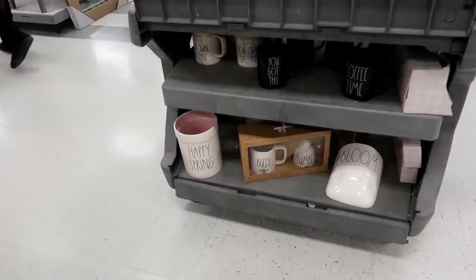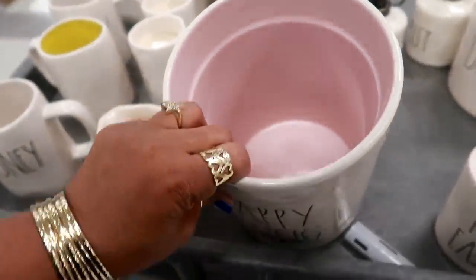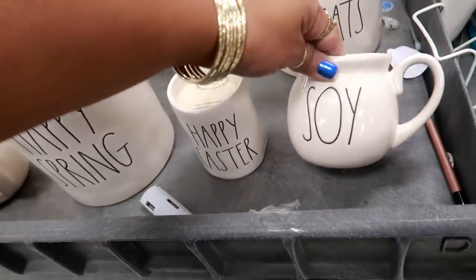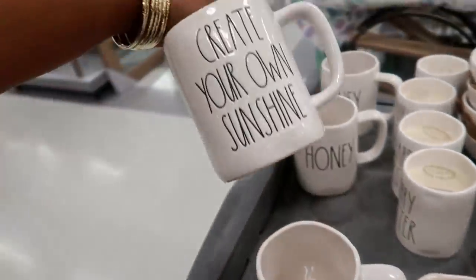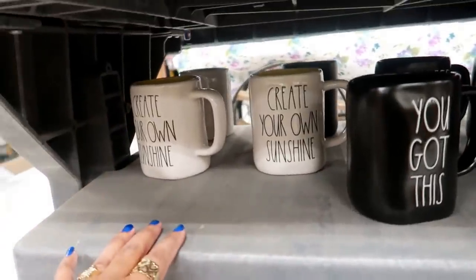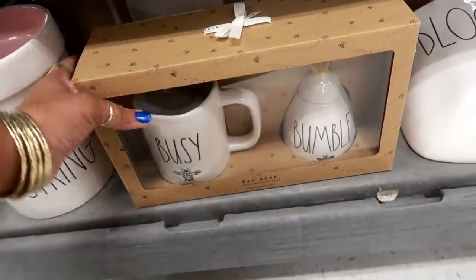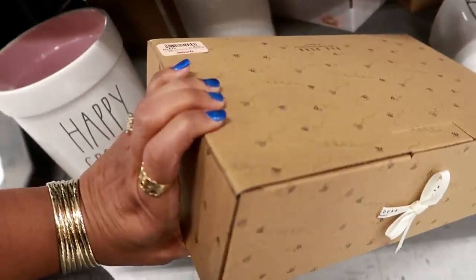And then of course they have the Ray Dunn cart with the Easter stuff — 'Happy Spring,' 'Happy Easter.' This one is $15 — soy, honey. I like that one. Oh, this is cute — 'Busy Bumblebee,' $14.99.